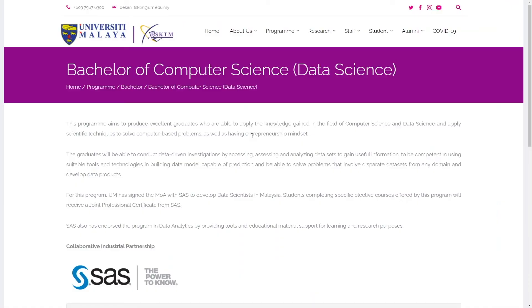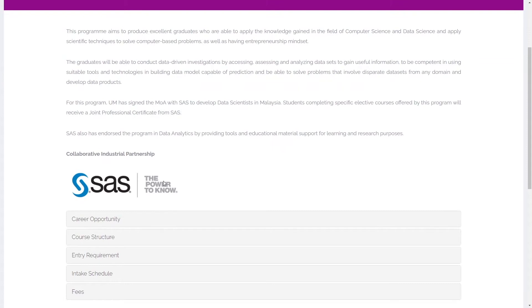Let's look at the Bachelor of Computer Science Data Science program from University of Malaysia, or UM. They have a collaboration and joint professional certificate with SAS. SAS has endorsed the program and provides tools and educational material support, meaning a lot of the tools used in this program are based on the SAS ecosystem. Make sure you check with your future employers whether they are using SAS, because SAS is a proprietary software and the licensing fee is not cheap. Only large corporations have the budget — most SMEs prefer open source tools like Python, R, or Orange.